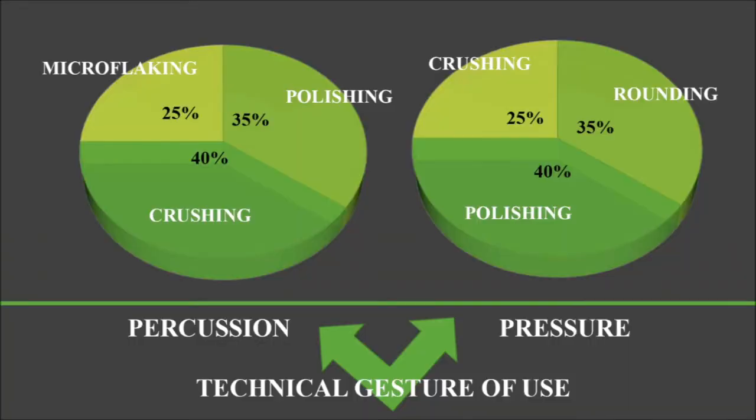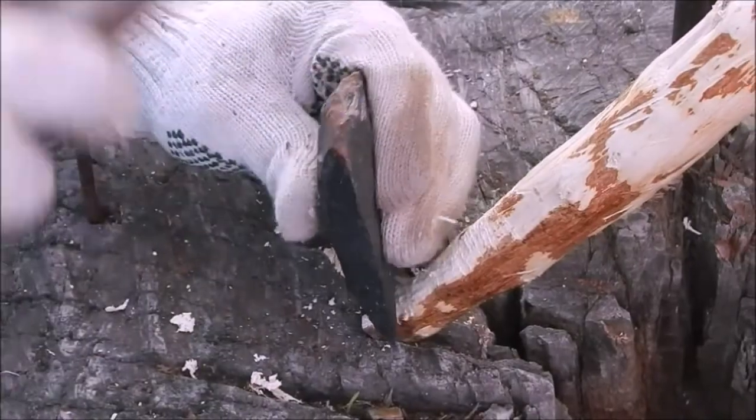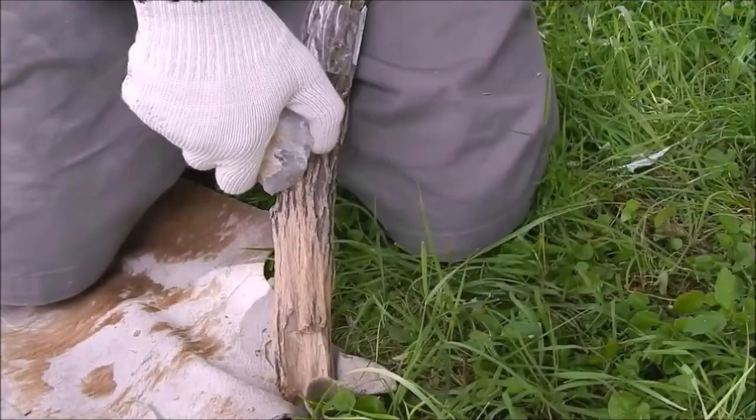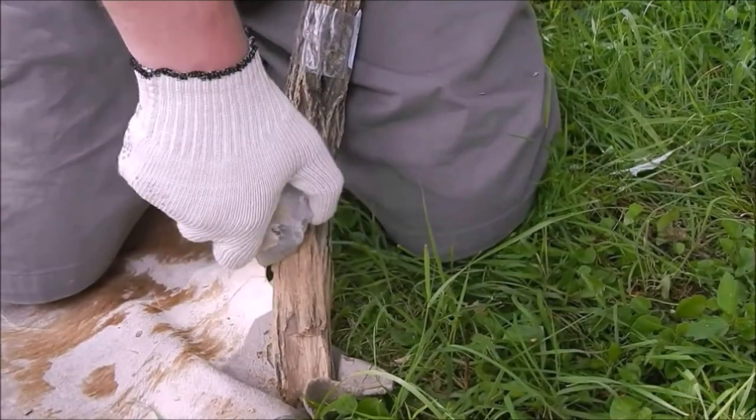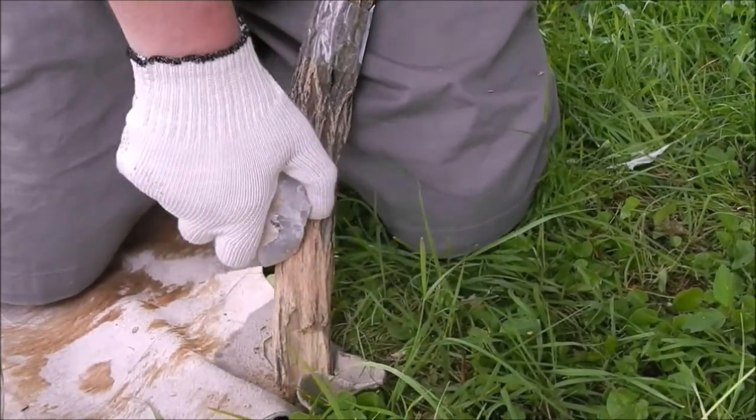Regarding the gestures of use of the tools, in those used by percussion, the common traces were mainly crushes, followed by micropolishes and microflaking on the edges. The pressure gesture generated larger polished fields, followed by rounding and surface crushing. Also, we were able to find spontaneous revival of the edge, which in most cases generated prolongation of the activity's duration and facilitated the penetration of the instrument into the work material.